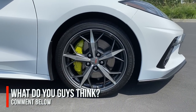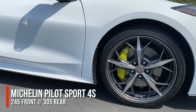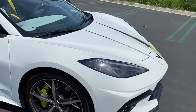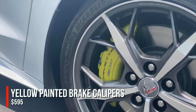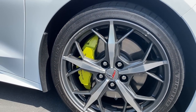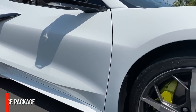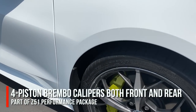The wheels are wrapped in Michelin Pilot Sport 4S tires — fantastic rubber, 245-section fronts and 305s in the rear. And yes, I'll admit I'm a bit of a hypocrite: I didn't like the graphics, but I love the acid-yellow painted brake calipers. With the Z51 package you get upgraded 13.3-inch front rotors and 13.8-inch rear four-piston Brembo calipers front and rear — excellent brakes.